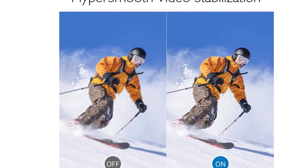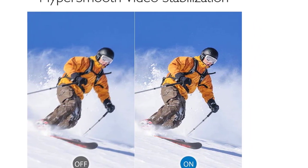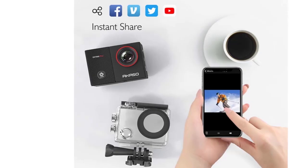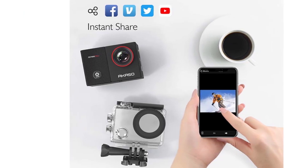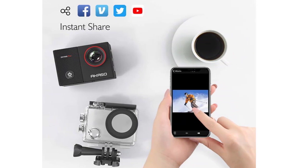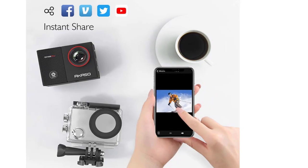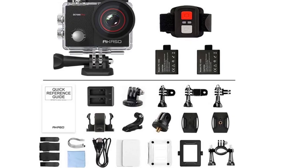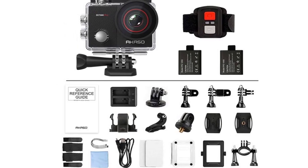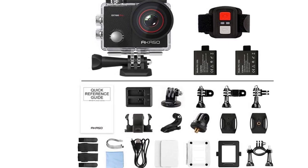The Akaso Pro Action Camera is the perfect choice for anyone looking for a high-quality, affordable camera. The EK7000 Pro also comes with a variety of accessories, making it ideal for water sports such as swimming, surfing, diving, snorkeling, and more. The Akaso Pro 4K Action Camera is equipped with an upgraded waterproof case, and this underwater camera can deep dive up to 131 feet, ready to capture all the details of your adventures.